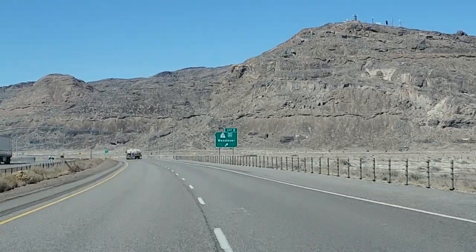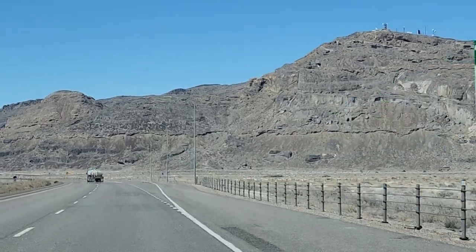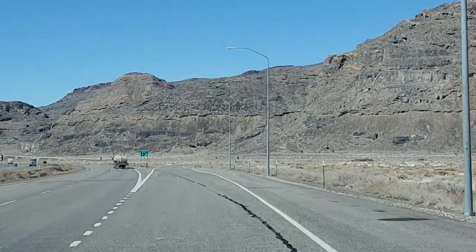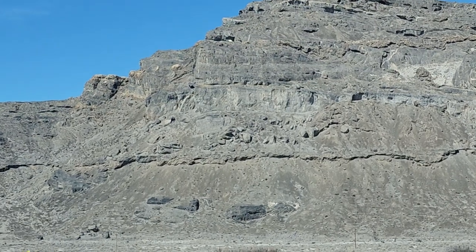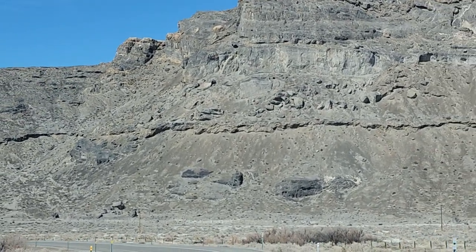Alright, so we are headed into Wendover. This is still the Utah side, guys. It's a state-line town — it's half in Utah, half over the mountain. They've got some caves in these rocks here, but they've blocked them all off.